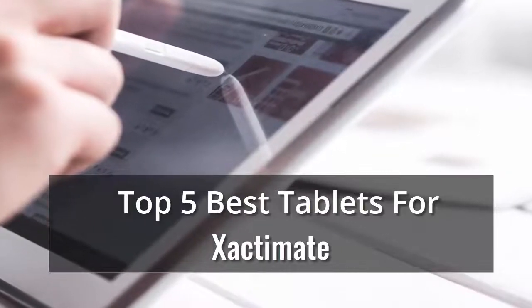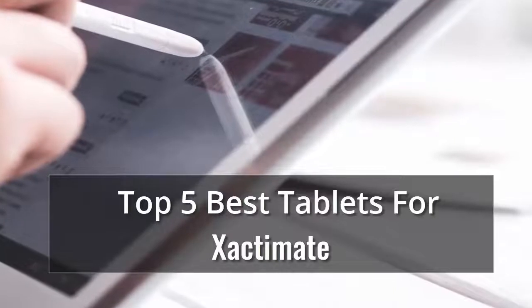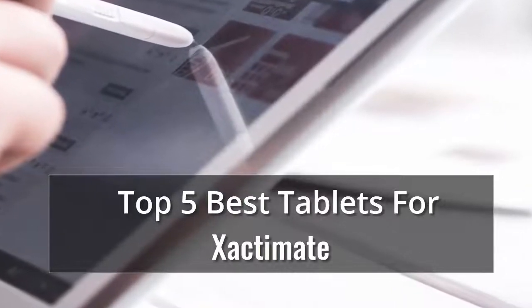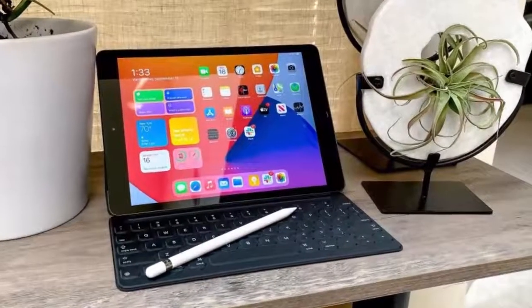We have the key factors you need to consider when shopping, along with some of the top-rated tablets we've tested. In our list of top 5 best tablets for Xactimate, number 1 is the Apple iPad 2020, 10.2 inch.